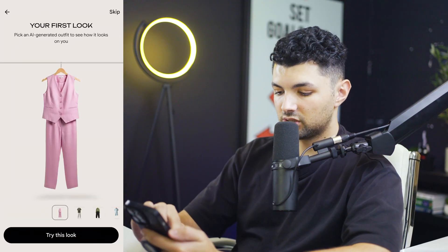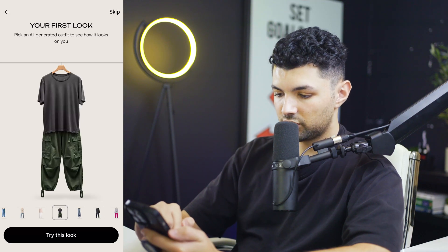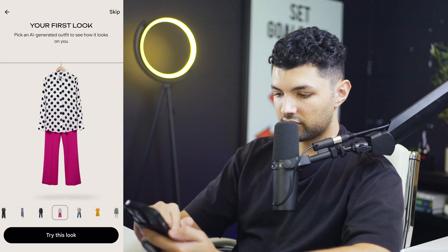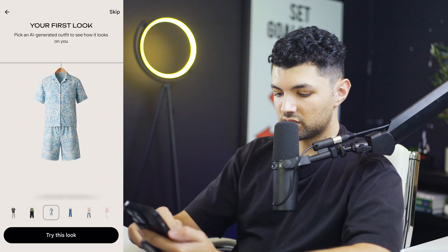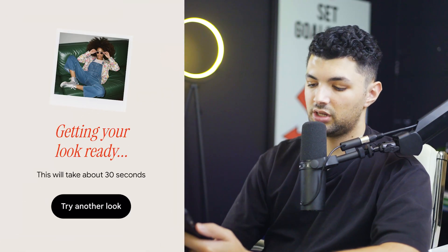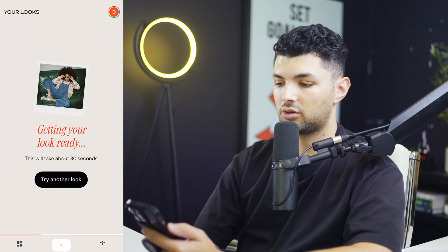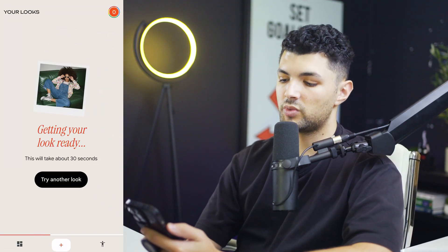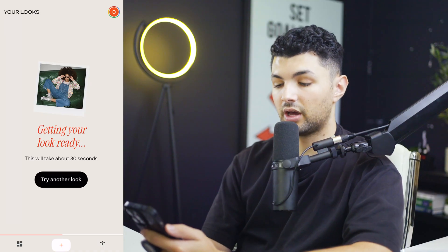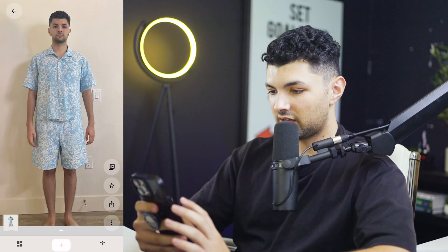We have our first look and they have a bunch of different outfits to pre-pick just to test it out. Let's choose one and see what happens. After I clicked it, it says 'getting your look ready' and this will take about 30 seconds. Now it's loading up my look with the different outfits. It changed my outfit and this looks pretty much like me.